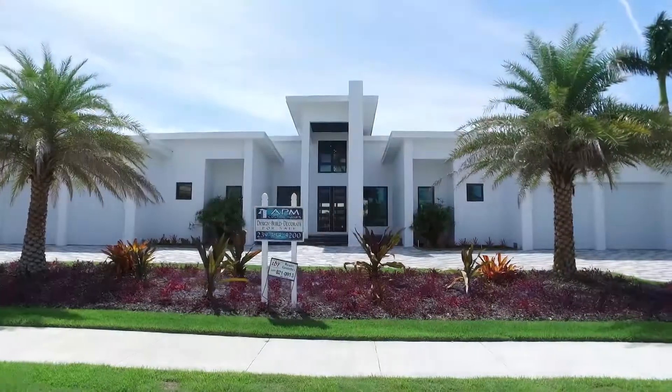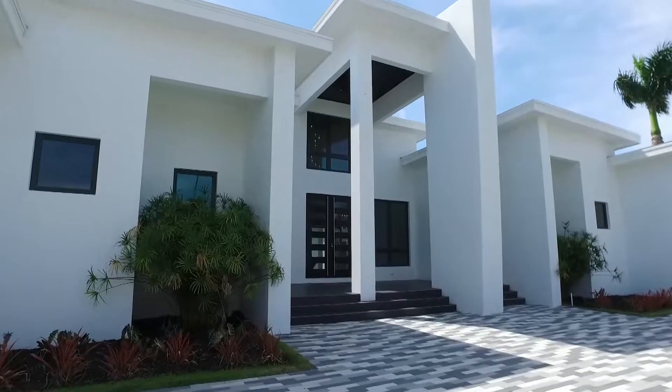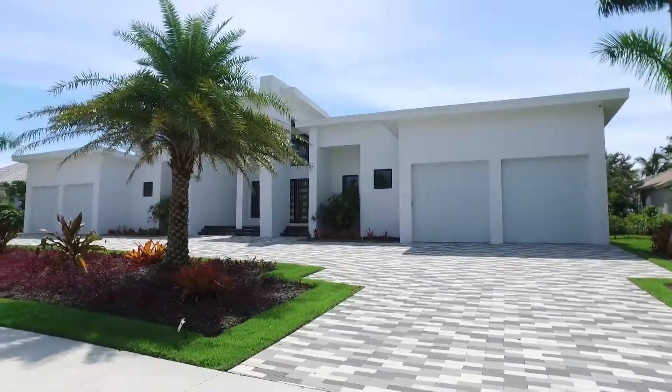Oh I sure can. This house is a mansion. It has over 5,636 square feet. It's on direct water with 125 feet of seawall, which gives you direct access out to the Gulf of Mexico.